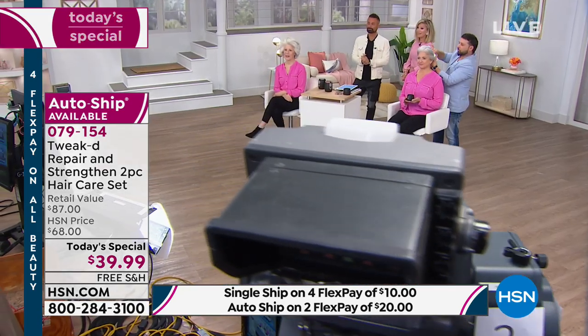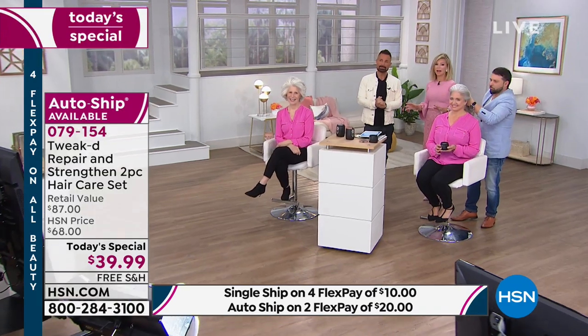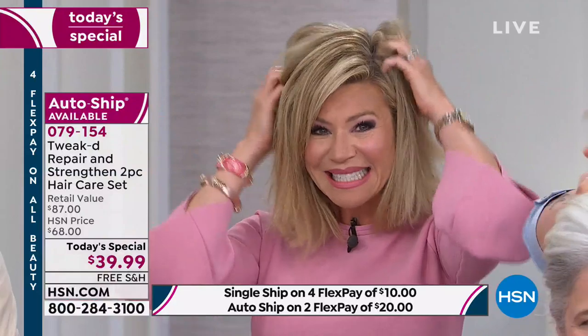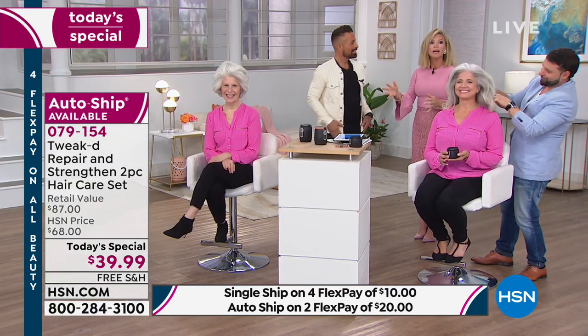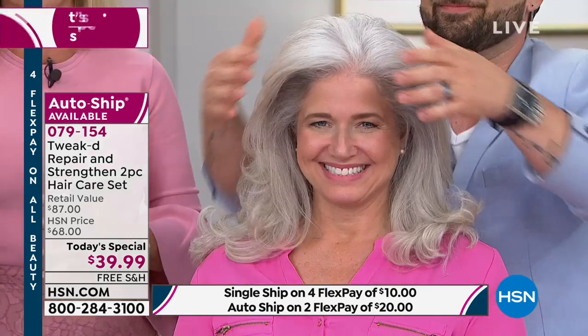Once you try Tweaked — especially this easy way to cleanse your hair — and see how healthy and strong your hair is, how you don't have that damaged, frizzy look. My hair is colored, processed, and lots of hot tools are used on it. My hair should be a fried, frizzed mess. That's the beauty of Tweaked.